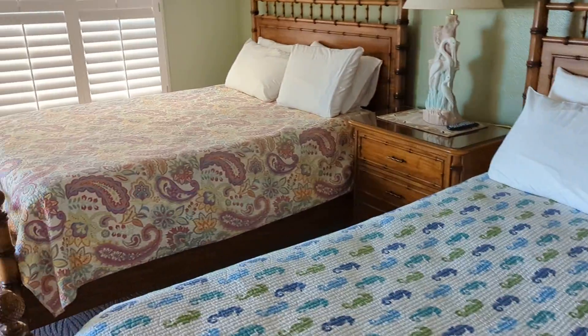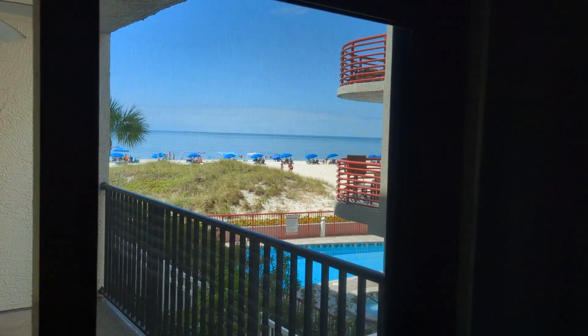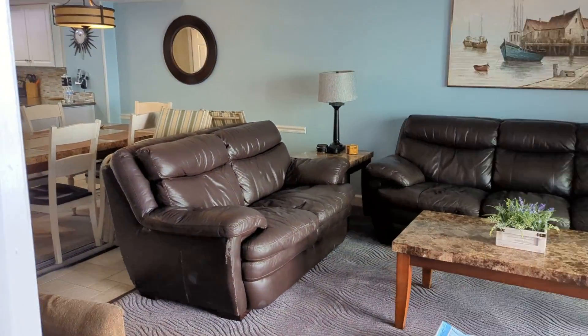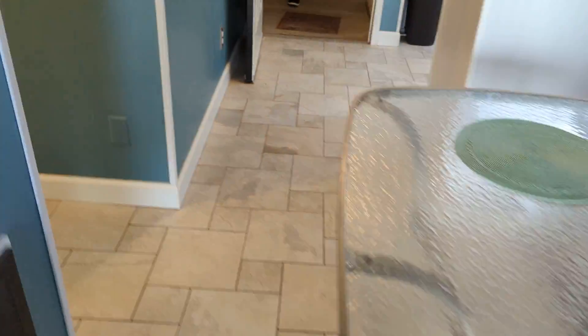Needs new carpet — or, I guess, needs carpet removed. Here's your view again from the master. These will open up and be a lot brighter. Some lighter, brighter furniture would help.